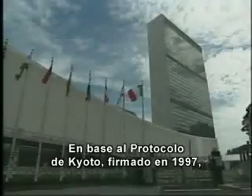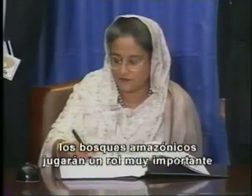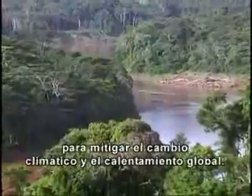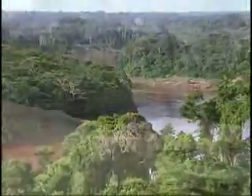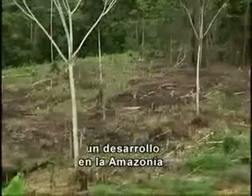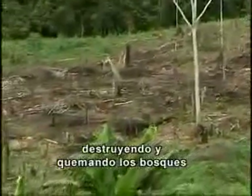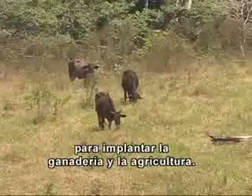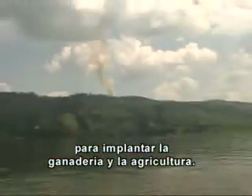The Kyoto Protocol, signed in 1997 by most of the world's countries, highlights the key role the Amazon rainforest will play in mitigating future climate change and global warming. Over the past 500 years, numerous efforts to develop the Amazon have brought with them destruction and burning of forests. Practices such as cattle ranching, single crop farming, and other unsustainable agricultural activities were introduced.